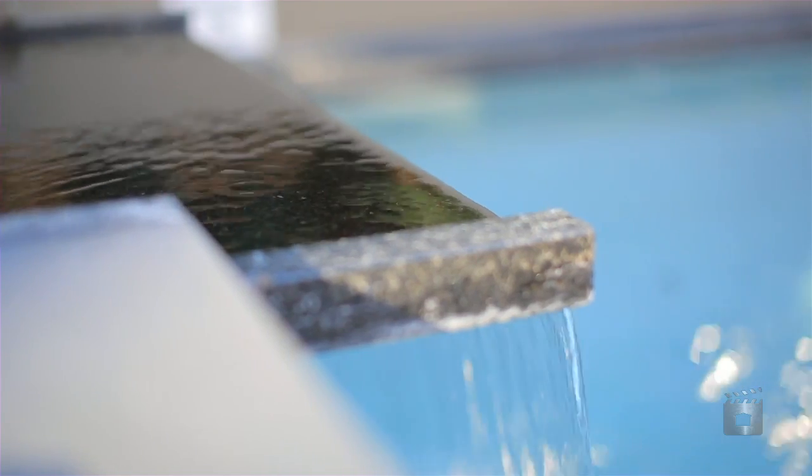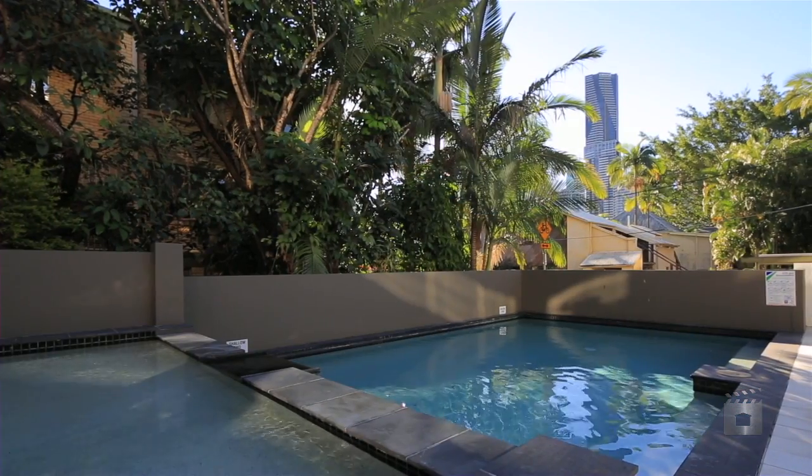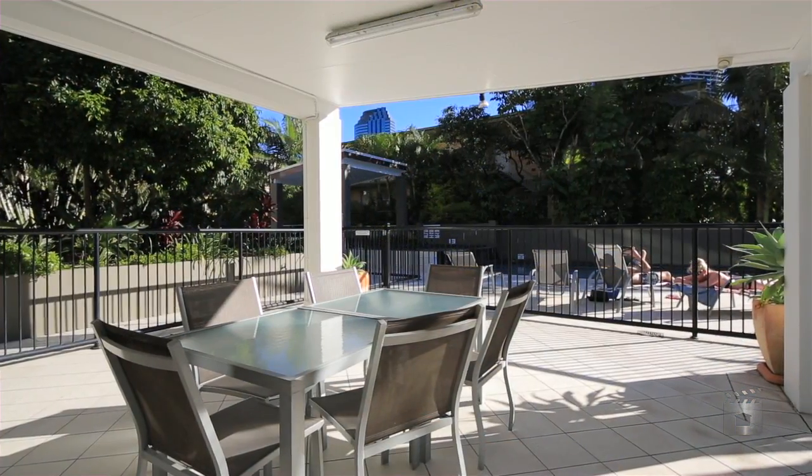With a pool, spa, gym and garaging for up to two cars, the facilities at River Reach are endless.